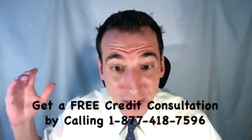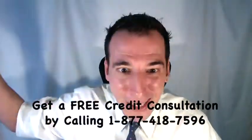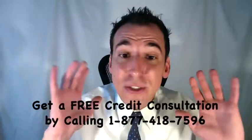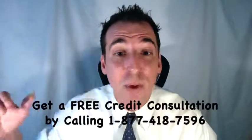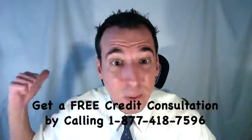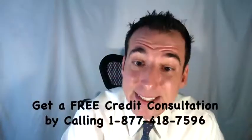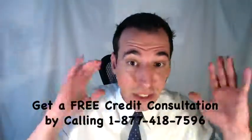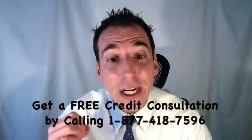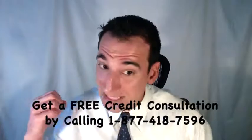How long do charge-offs stay on your credit report? The Fair Credit Reporting Act, FCRA, passed way back in 1970, says charge-offs can stay on your credit report for a maximum of 7 long, expensive, and embarrassing years. But it's going to take 6 months before that account is actually charged off, so in total you're looking at 7 years and 6 months of negative credit consequences.